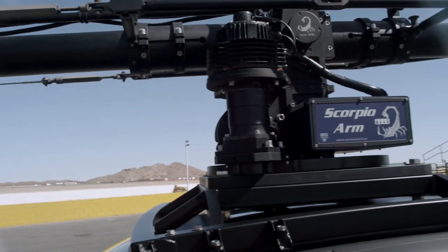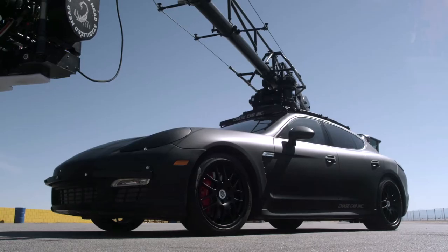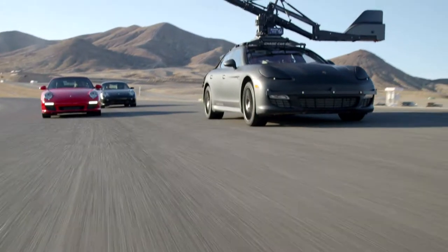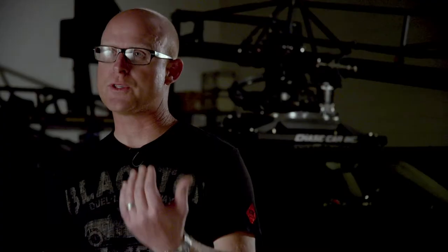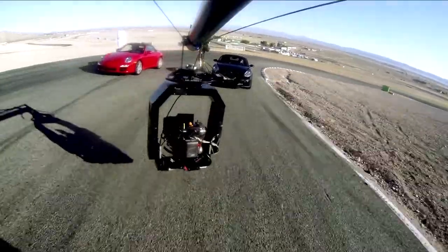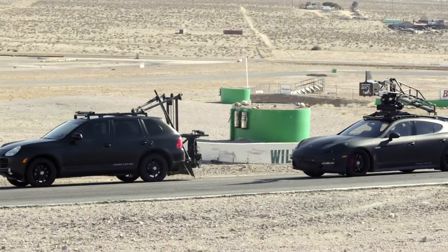Once we started building that Panamera in the shop and put the crane on top of it, that gave us the perfect platform to start Chase Car Rank. The Panamera is different from all the other camera cars because it has a lower center of gravity, higher cornering speeds — you feel more plugged into the car.